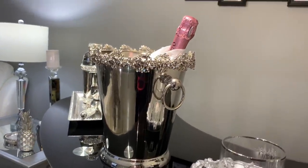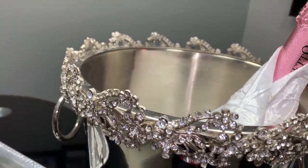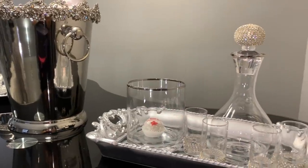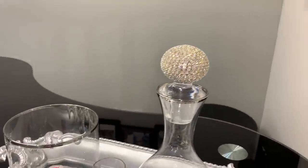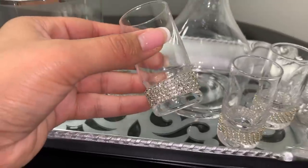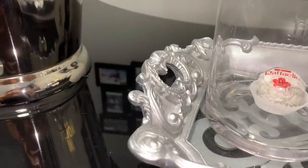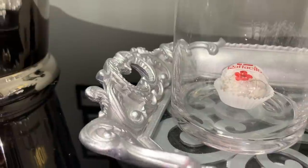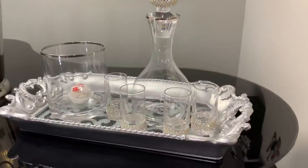Then I went to HomeGoods and found this beautiful ice bucket — oh my god, I couldn't let it go. I had to bring it home. It was about $30 but it is super beautiful and I feel like it's a timeless piece. On the right side I have this pretty shot glass set that I ordered online from Z Gallery — I really love all the details and the sparkles. I love the silver around the ice bucket too. I'm styling it all on top of a tray from Ross for about $7.99 to $9.99.